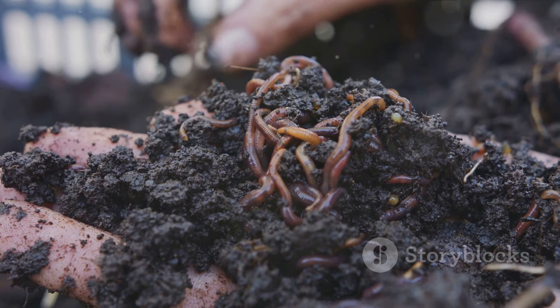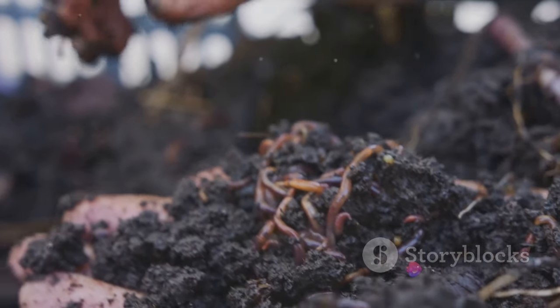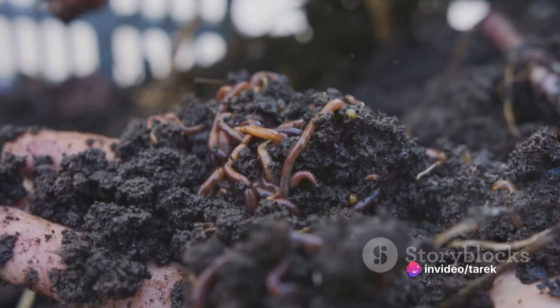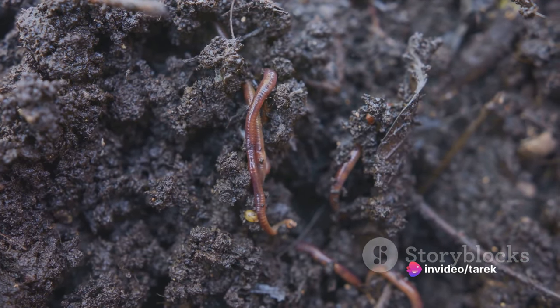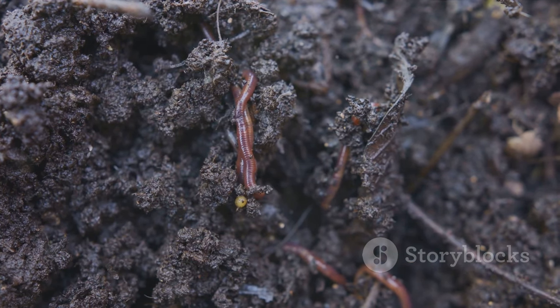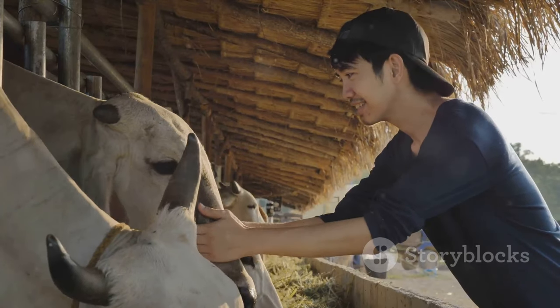Research is another key aspect. Salamanders are fascinating creatures, with some species possessing the ability to regenerate lost limbs. Scientists farm salamanders to better understand these regenerative powers, with the hope that such knowledge could be applied to human medicine in the future.